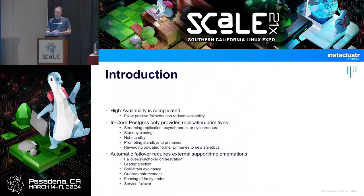So what is Patroni? Patroni is — they call it a template — but in general it's a high availability solution for Postgres.